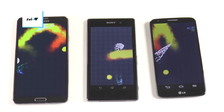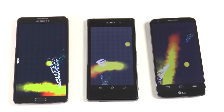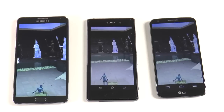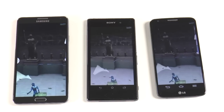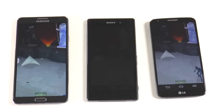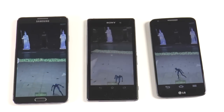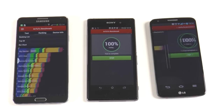All the way on the right we have the LG G2. It has a slightly larger display than the Xperia Z1 at 5.2 inches, with a 1920x1080 resolution and a pixel density of 424 PPI. All three phones come with Snapdragon 800 processors; the LG G2 has a 2.26 GHz processor and ships with Android 4.2.2 Jellybean. All of our Antutu tests are now finished.